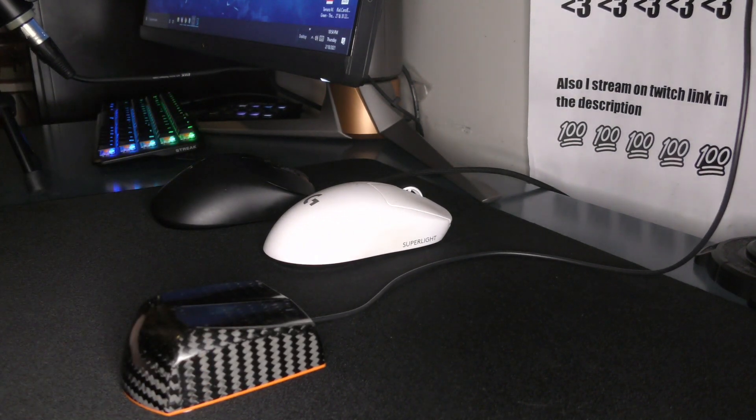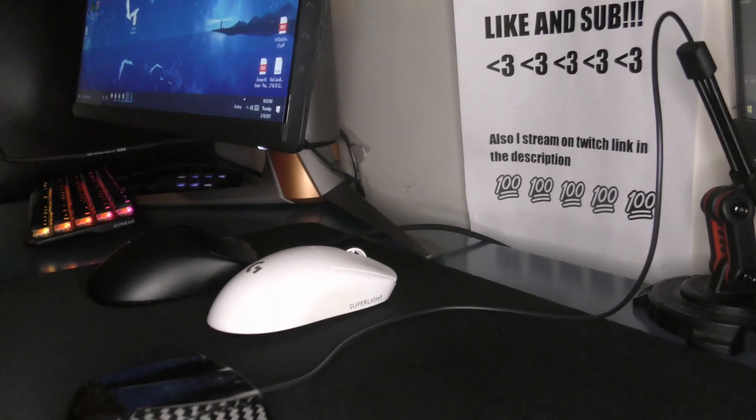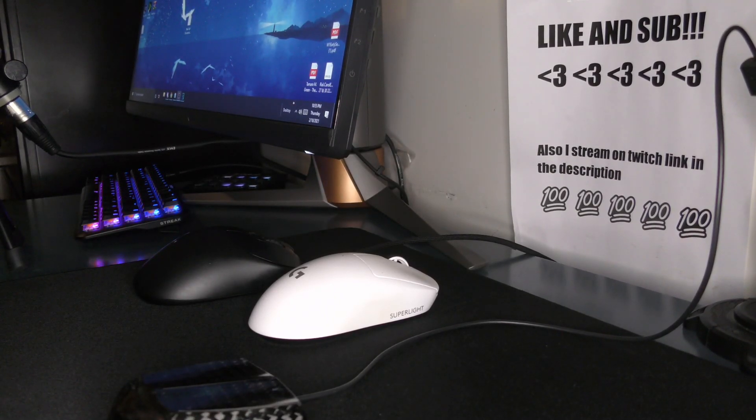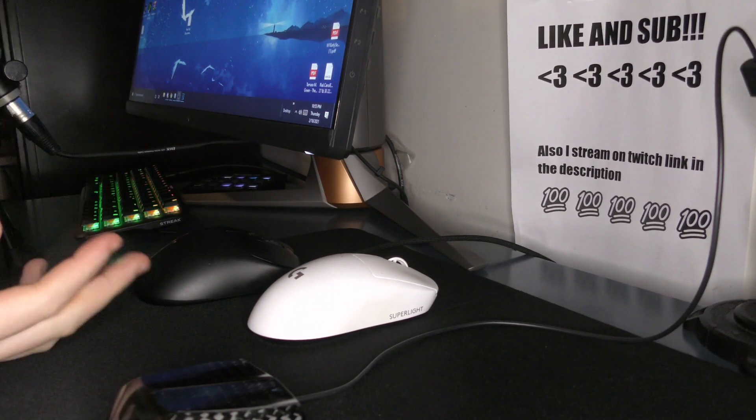Yo, what's good YouTube, it's Bordzee, and in this video I'm going to just be talking about my one complaint with 360Hz. As some of you may have noticed, I got a new monitor. This is the Asus 360Hz monitor. It's a really fucking insane monitor, and once I get more time on it, I will make a full review.